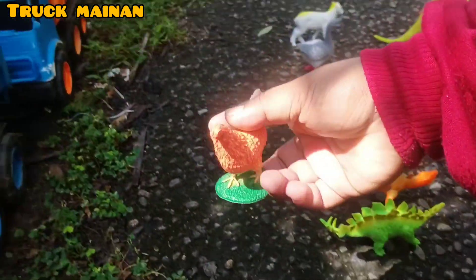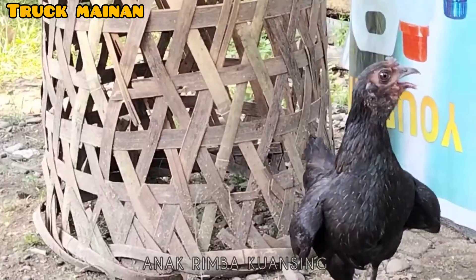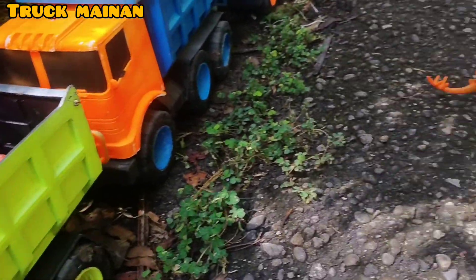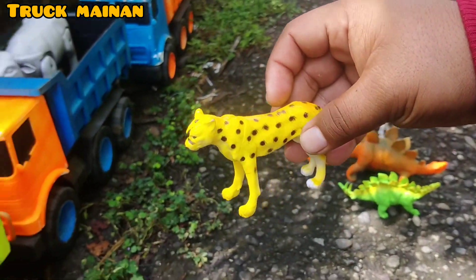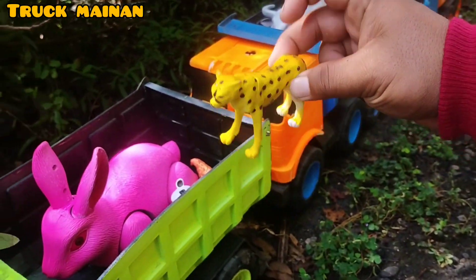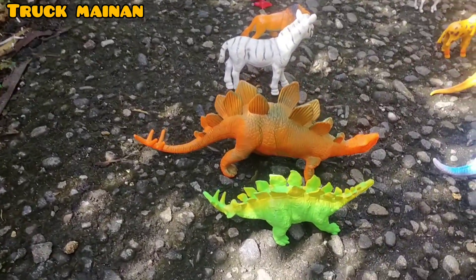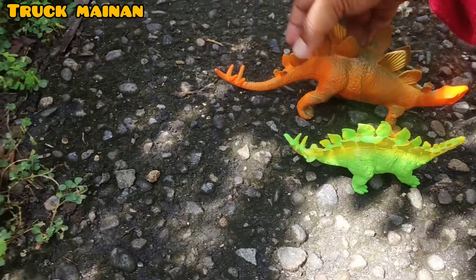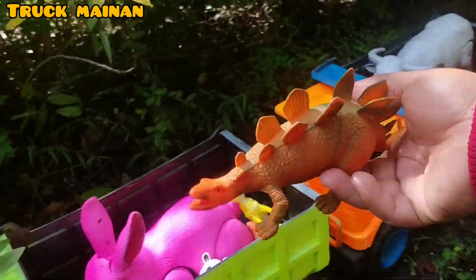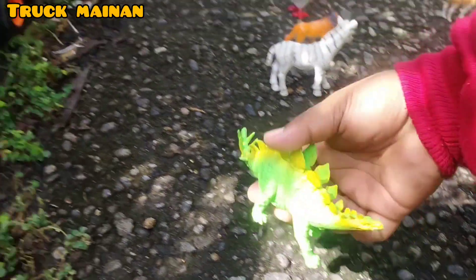Ada induk ayam juga, teman-teman. Ini ada si kucing besar. Ini macan tutul, teman-teman. Ada indukan Stegosaurus sama anaknya Stegosaurus. Kita angkut induknya dulu, teman-teman. Anakannya berwarna hijau. (There's also a mother hen, friends. Here's the big cat. This is a leopard, friends. There's a mother Stegosaurus and its baby Stegosaurus. Let's load the mother first, friends. The baby is green.)